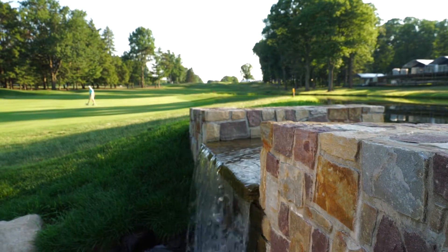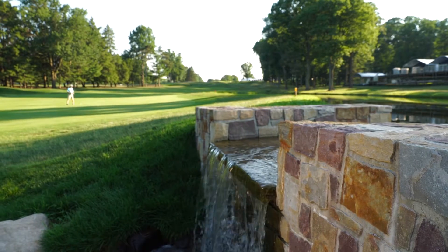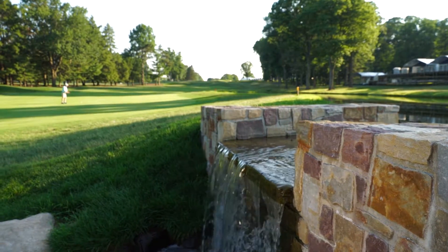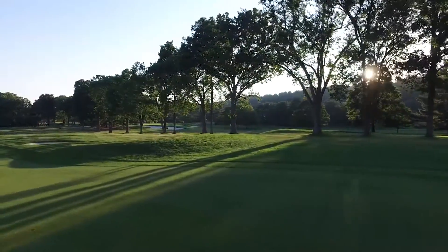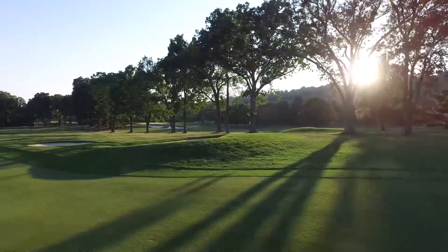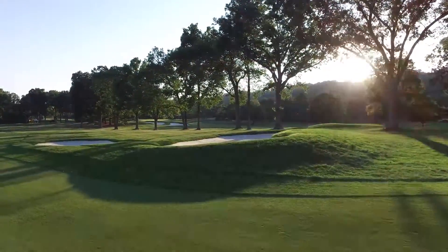That's a great old club, founded in 1895. Basically it was farmland owned by a farmer named Baltus Roll. The land was a beautiful tract next to the mountain here, the summit, and they decided to build a golf course here.